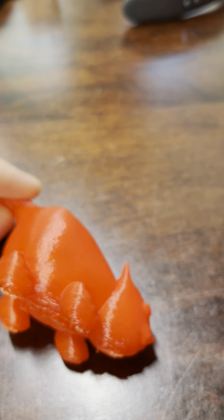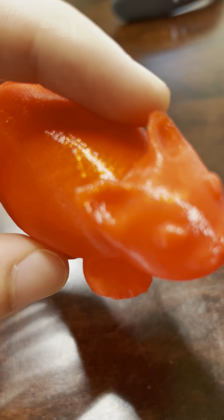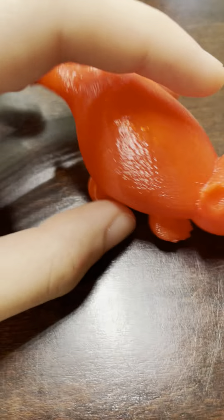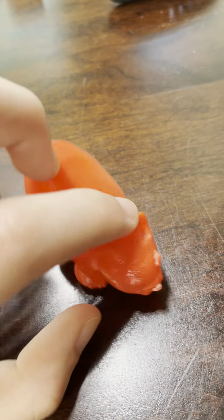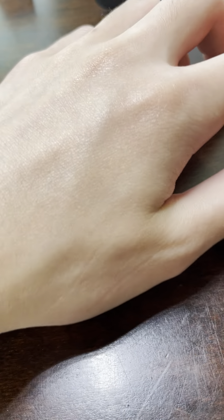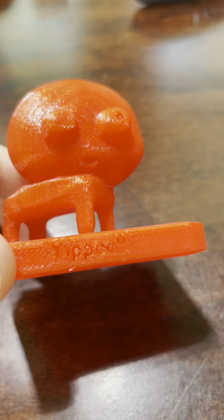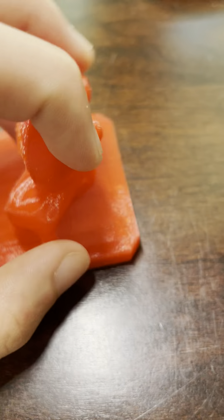There's my cat. It kind of doesn't look like a cat but that's okay. As you can see, the feet are really detailed — it's probably the most detailed part of this entire print.